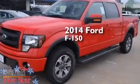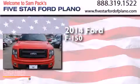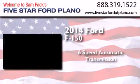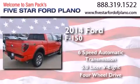This is a brand new 2014 Ford F-150. This truck has a 6-speed automatic transmission, a 5.0-liter V8, and the added capability of 4-wheel drive.